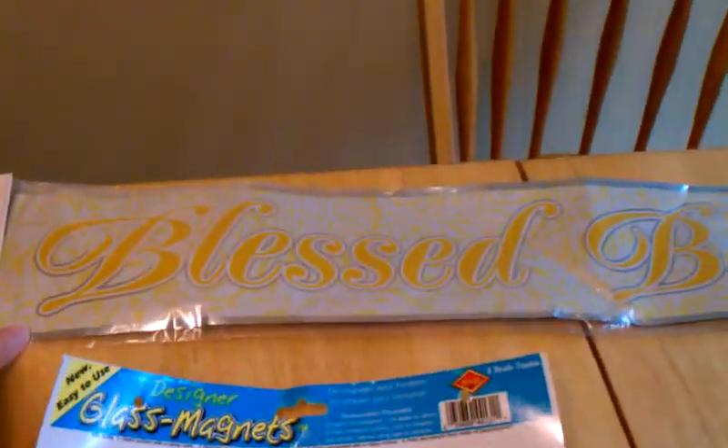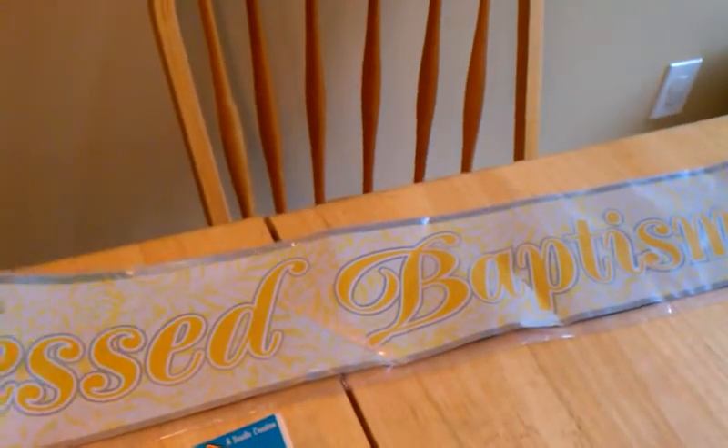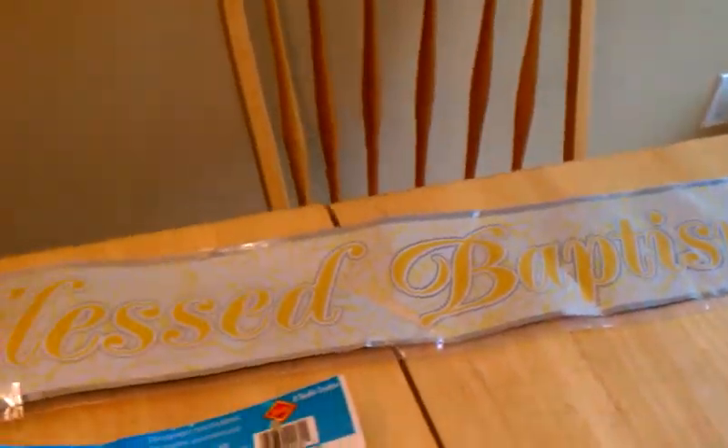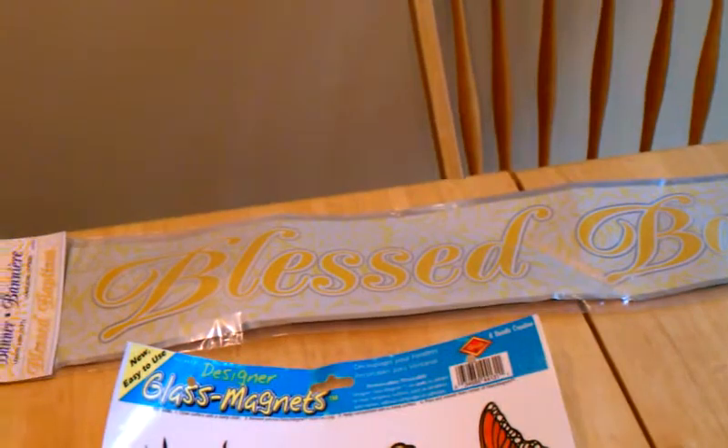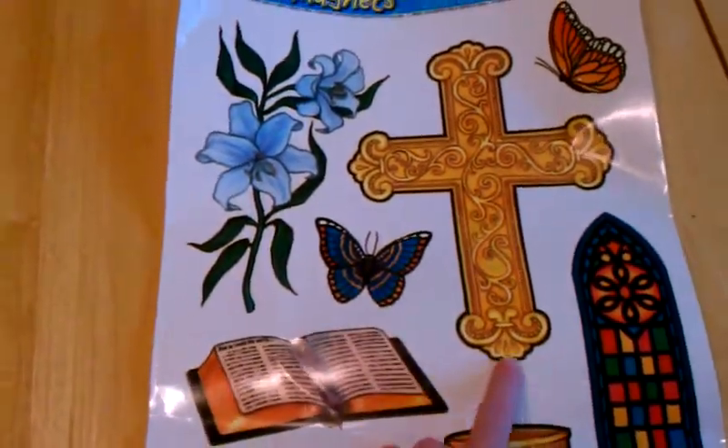We got this banner — it says 'Blessed Baptism.' It's 12 feet, it's pretty big. And we get to hang a list of stuff. These go on the windows, like window stickies.